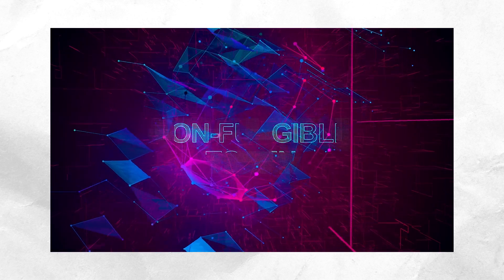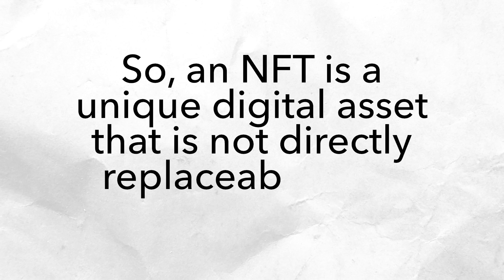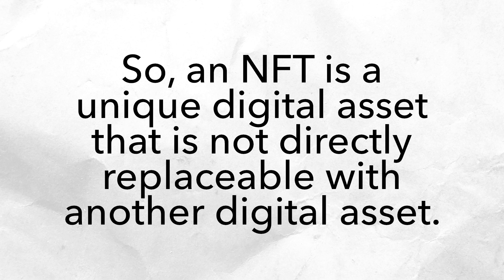I'm Kate from The Motley Fool, and I'm going to talk about what an NFT is, how they work, and how they're changing digital art. So what are NFTs? An NFT stands for non-fungible token. Coins operate on their own blockchain while tokens don't. So an NFT is a unique digital asset that is not directly replaceable with another digital asset.